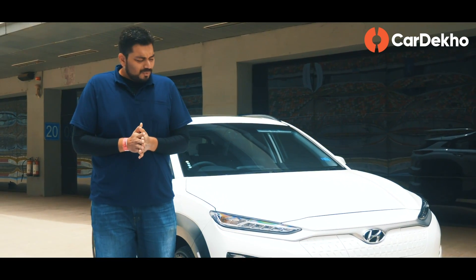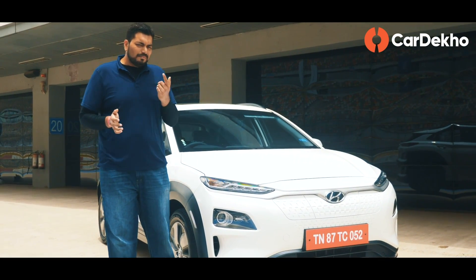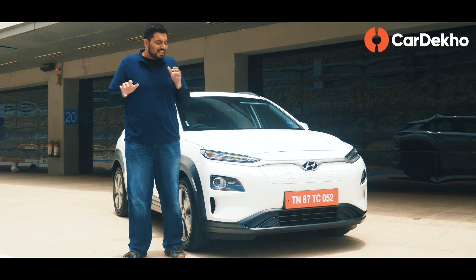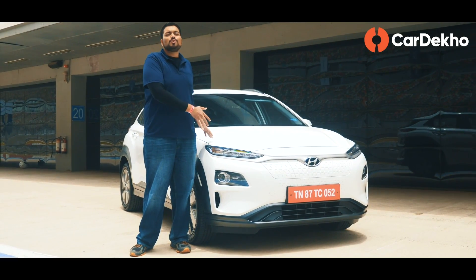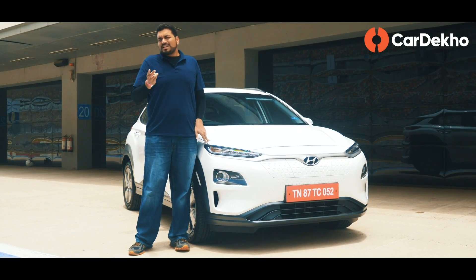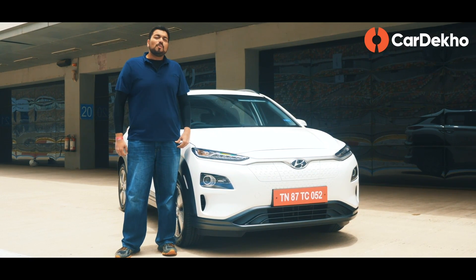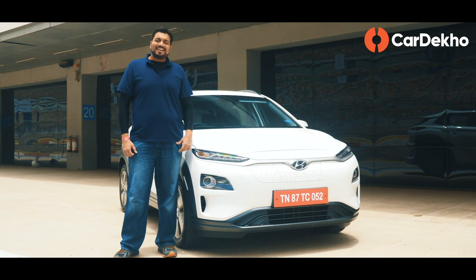Do you think that's all? Well, I have two other questions in my mind. Number one: if I remove the electric technology from this car, will I find it on the rivals of this car? And the other question: if not, then who is this car for? Welcome to CarDekho, where we help you pick the right car, right now.